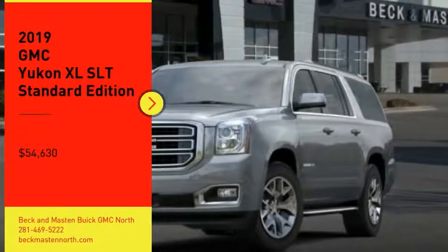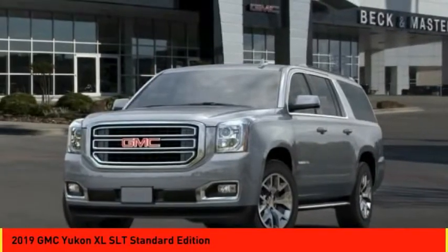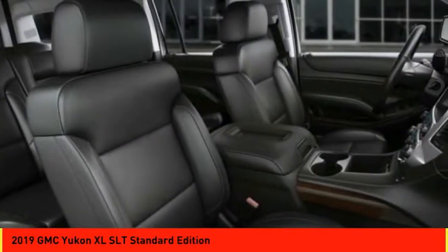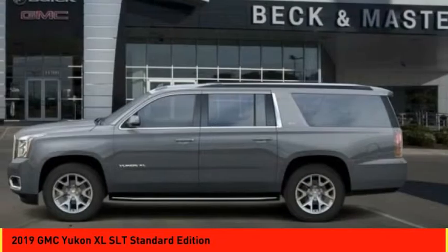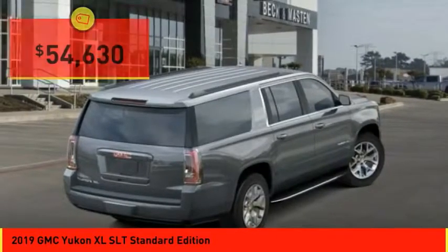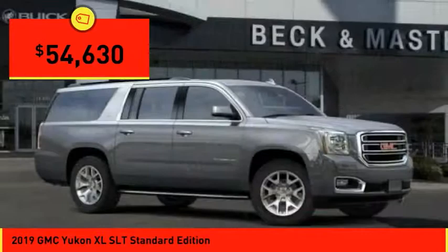Looking for the right vehicle? Check out the 2019 Yukon XL. GMC Yukon XL is a great choice for families who need a full-size SUV with maximum seating. The looks don't hurt either and is priced below $55,000.